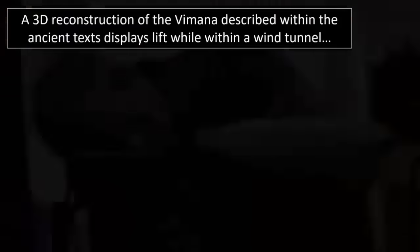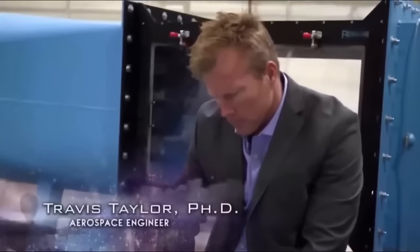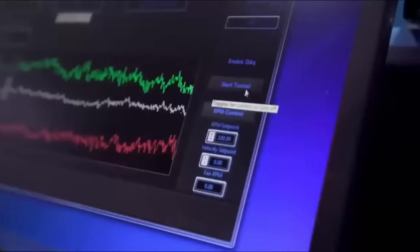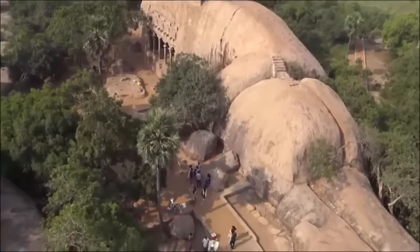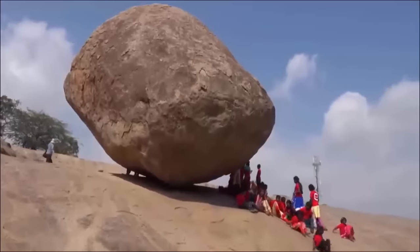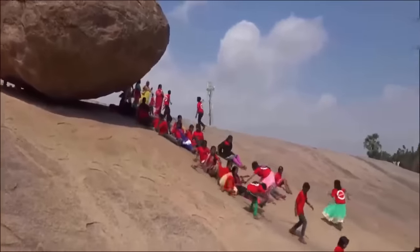The texts give surprisingly detailed accounts of these ancient airships, also known as Vimanas. Detailed descriptions of the ship's construction are also given, with ancient wording which has since been translated into such phrases as graphite rod, copper coils, crystal indicator, and stable angles, among many others. The texts also include details on anti-gravity, invisibility, photography, weapons, and interplanetary travel. The following excerpt describes the propulsion and movement of the Vimana.